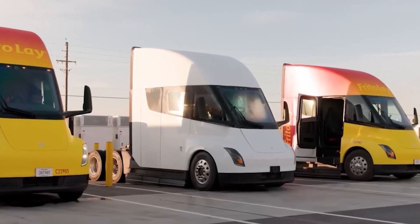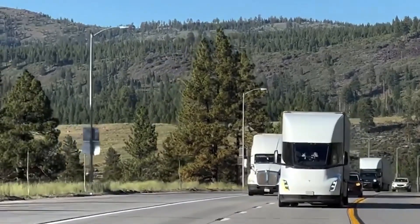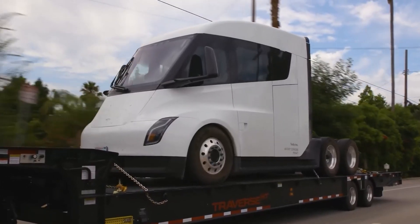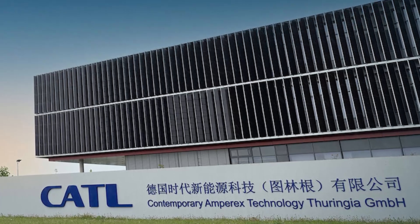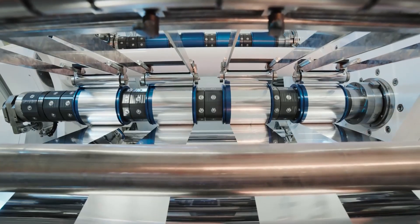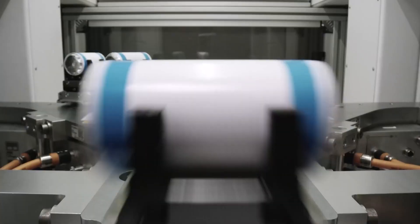Tesla is gearing up to produce around 20,000 electric Semi trucks per year in Europe, a move that could revolutionize the transportation industry. To power these trucks, Tesla plans to use batteries from CATL, which are cost-effective and efficient. The company is even shipping battery production equipment from Germany to the US, indicating its commitment to this approach.